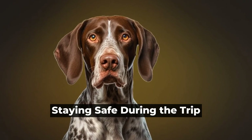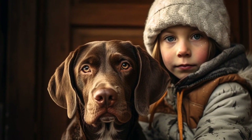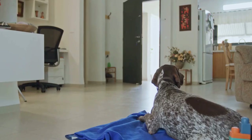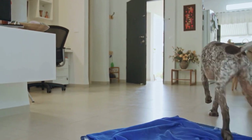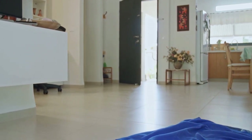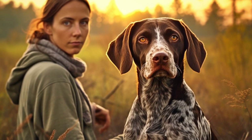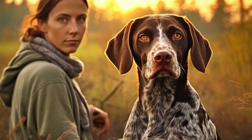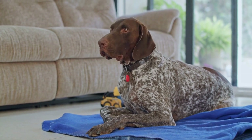Staying safe during the trip. During the trip, it is important to prioritize your dog's safety. Never leave your German Shorthaired Pointer unattended in a vehicle, especially on hot days, as temperatures can rise rapidly and cause heatstroke. Regularly check on your dog and ensure they have access to fresh water and comfortable temperatures. Additionally, it is crucial to take frequent breaks during long car journeys.